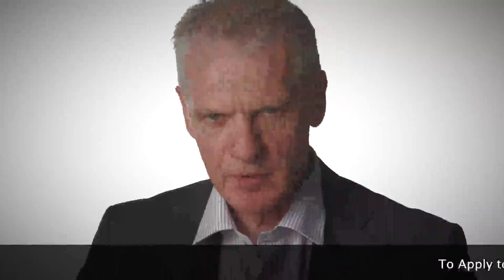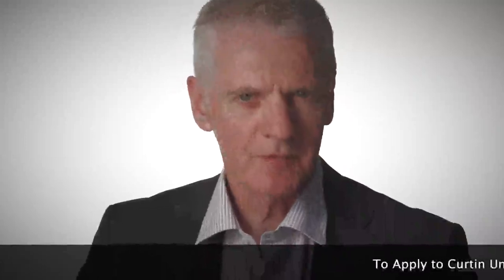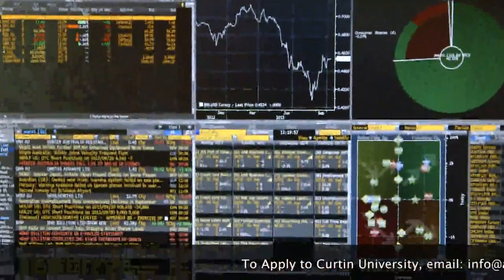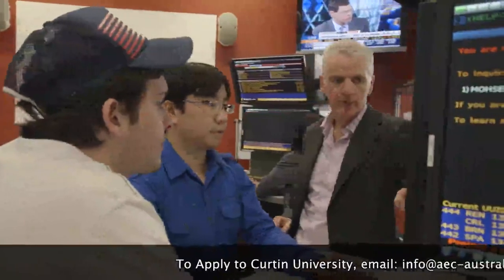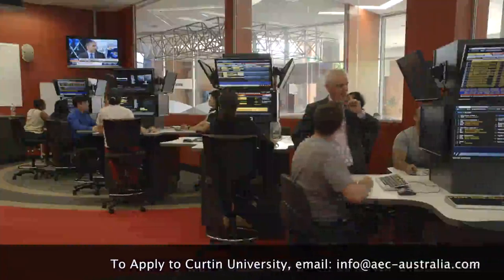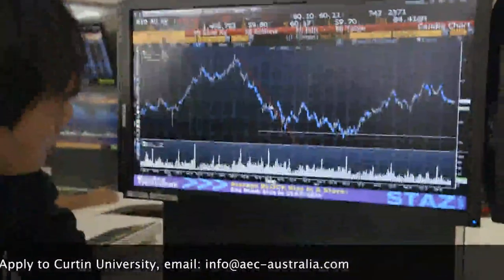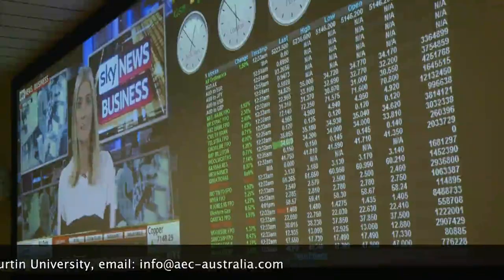The nerve center of the CBS trading room is our suite of top market software — the Bloomberg professional software used by traders and bankers across the globe. This facility brings to life 16 specialized dual-screen terminals, tracking real-time finance data, price quotes and breaking financial news.